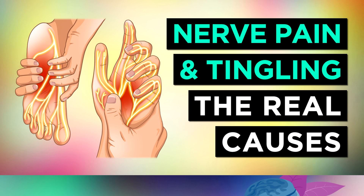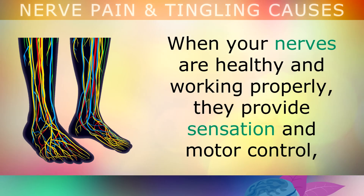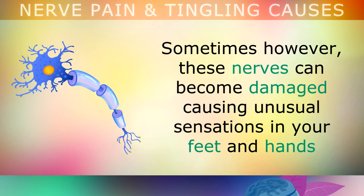The nerves in your body carry electrical signals from your brain and spinal cord through your nervous system. When your nerves are healthy and working properly, they provide sensation and motor control, so that you can feel and move the different parts of your body, like your feet, hands or legs for example.